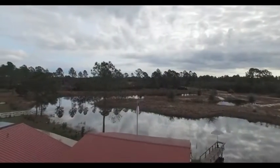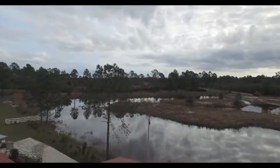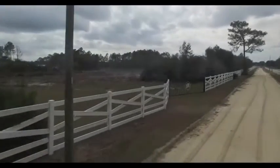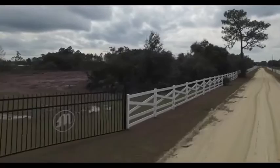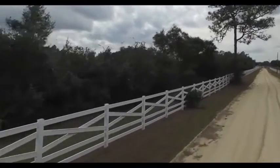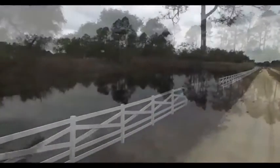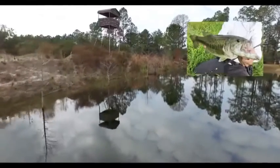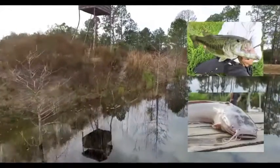Surrounded by the Seminole and Ocala National Forests, this picturesque 160-acre property features classic natural Florida surroundings, with oak trees, mature pines, open rolling pastures, and deep-water ponds with no wasted acreage due to unusable wetlands. The property is meticulously maintained.